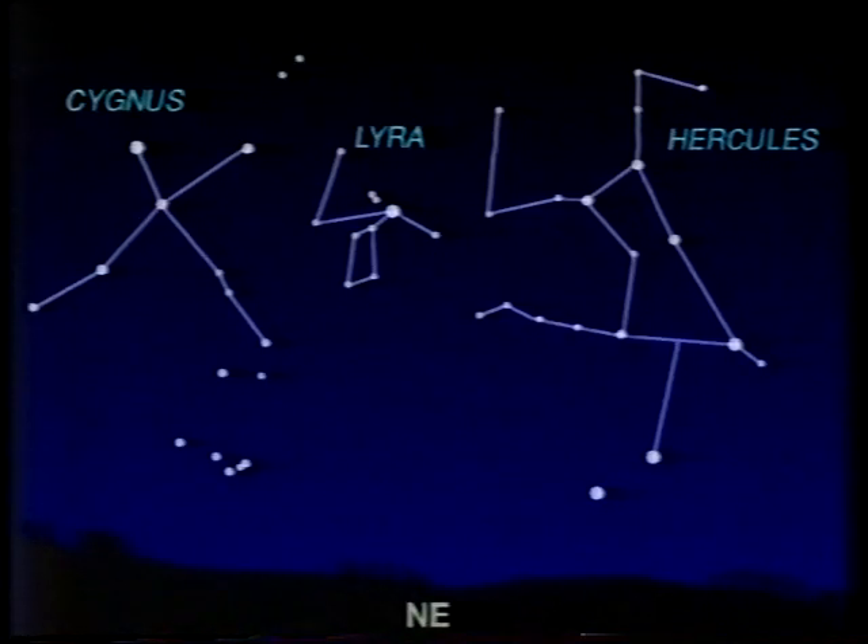Good evening. I always think that one of the loveliest stars in the sky is Vega in Lyra, the Lyra or Harp. It's very high up now, and it never actually sets over Britain, though on winter evenings it is very low down. It's the fifth brightest star in the sky, and it's decidedly blue, which shows that its surface is much hotter than the Sun's. And even with the naked eye, it's a lovely sight.